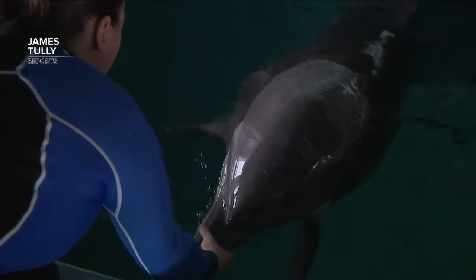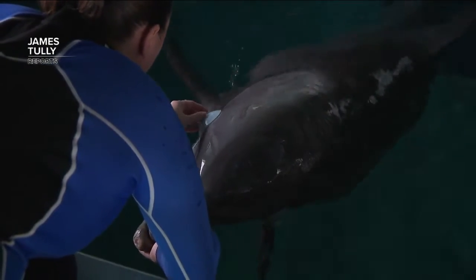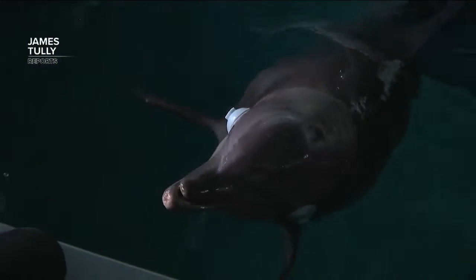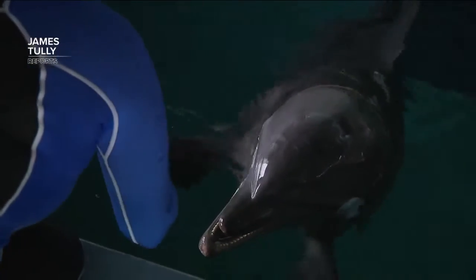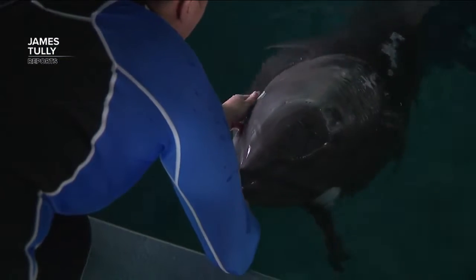One sensory ability we already know dolphins have is echolocation — seeing using sound. They emit sound, it bounces off objects in their environment, and after that sound bounces off an object, it returns to the animals through their lower jaw and their inner ear.